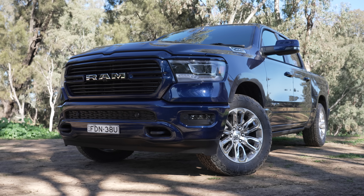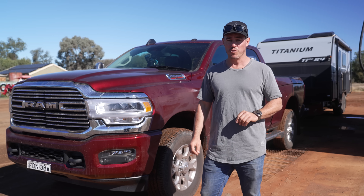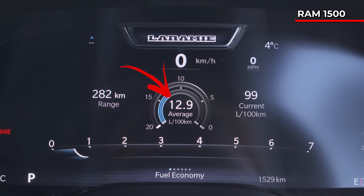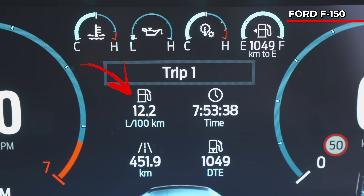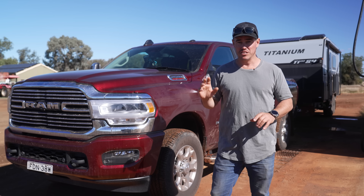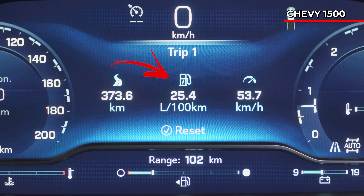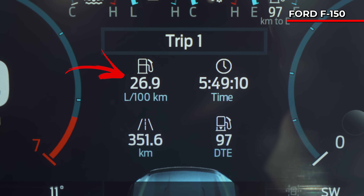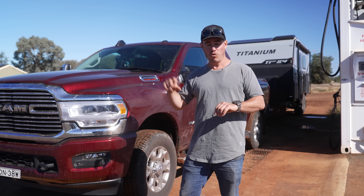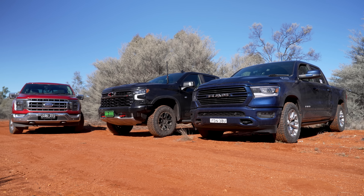Starting with the 1500s — the Ram 1500, Chevy 1500 and Ford F-150. They're all petrol vehicles, two V8s and one twin-turbo V6. On highway driving with no load, they've been really surprising in how economical they are — doing about 12 to 15 litres per 100km, which is phenomenal for the size of the vehicle with petrol motors. When you put a load on the back, the big caravan weighing roughly three tonnes, fuel figures go through the roof — all vehicles doing between 25 and 30 litres per 100km. That's somewhat expected with a petrol vehicle when towing a big load.